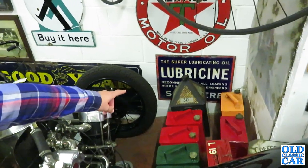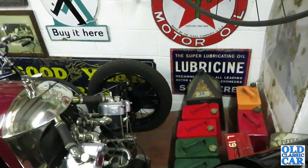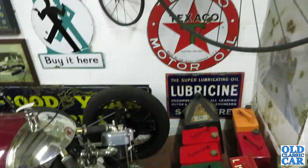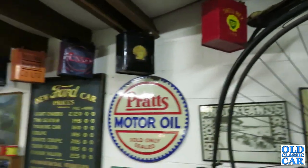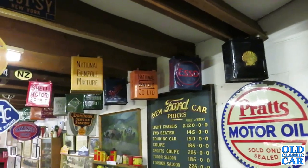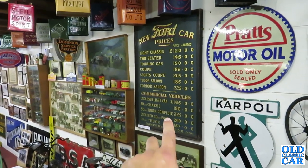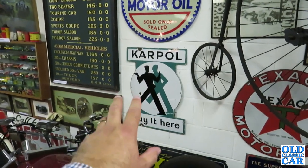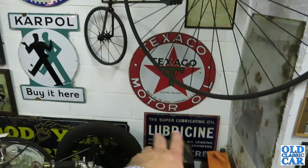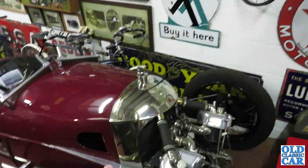Lots more old fuel cans and a Notwen oil can at the back there, which is very nice indeed. Old AA garage signs. Petrol cans hanging up — the old two gallon petrol cans everywhere. New Ford car prices, some old signs out of a car dealership. Pratt's motor oil, Texaco, Lubricine, Goodyear tyres down there. What's this Morgan here? Is this another Aero?